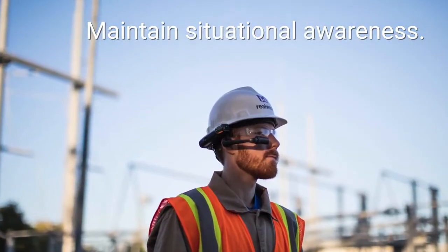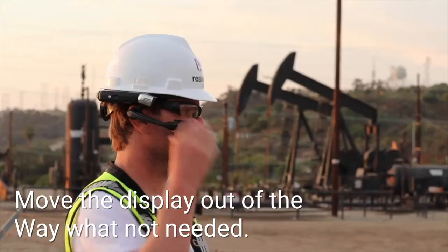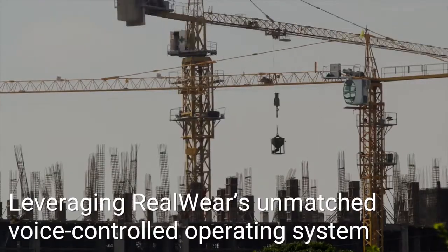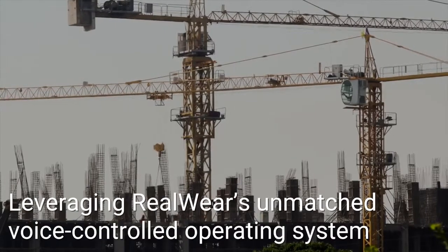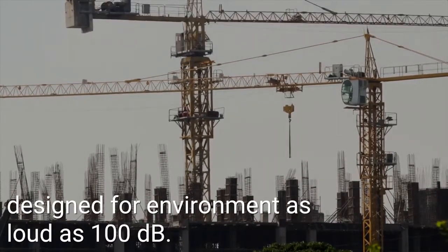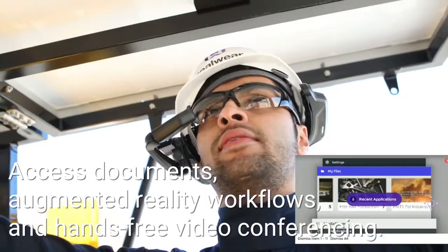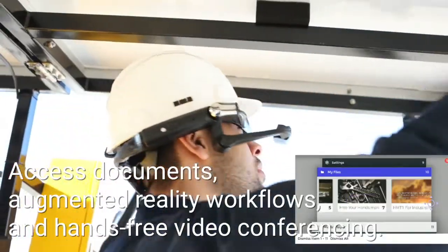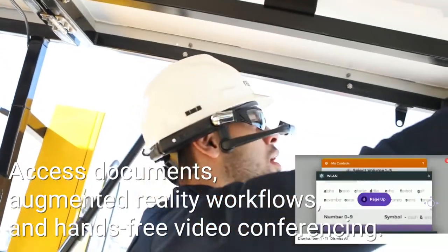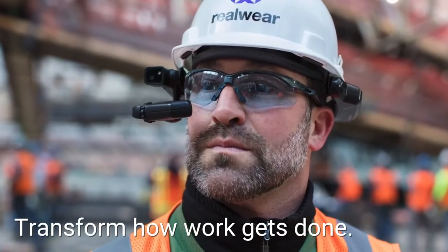Maintain situational awareness. Move the display out of the way when not needed. Leveraging RealWear's unmatched voice-controlled operating system, designed for environments as loud as 100 decibels. Access documents, augmented reality workflows, and hands-free video conferencing. Transform how work gets done.